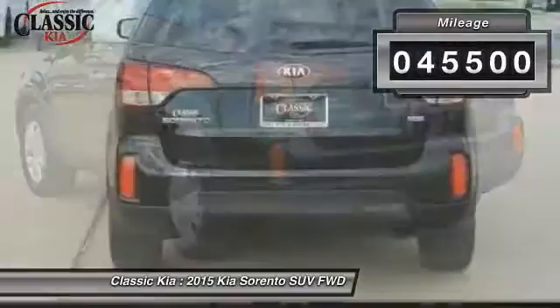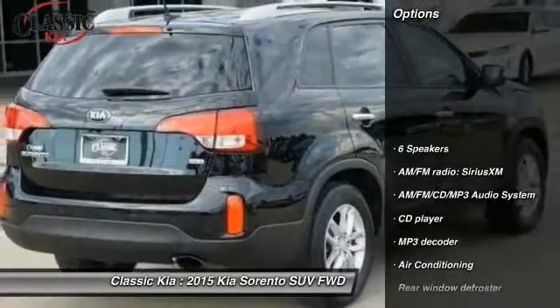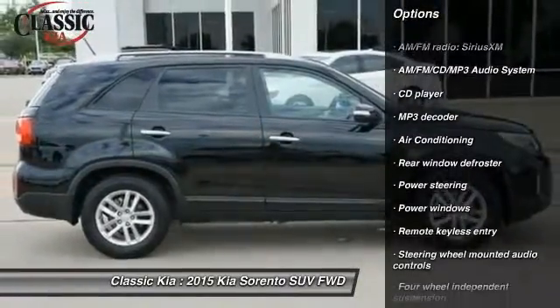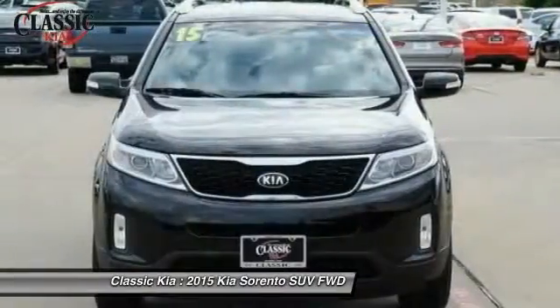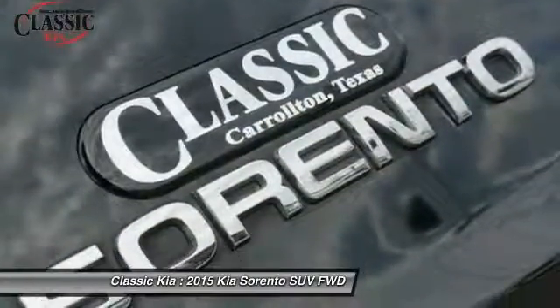This vehicle has less than 50,000 miles. Here are some of this vehicle's great options: traction control, dual airbags, power steering, air conditioning, front four-wheel disc brakes, AM FM stereo with CD player, power windows, electronic stability control, CD player, and trip computer.